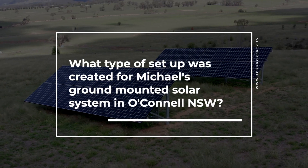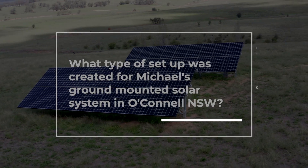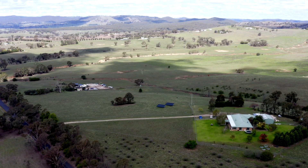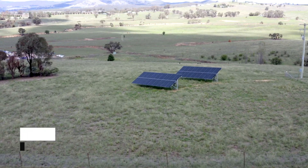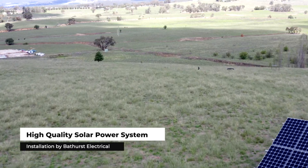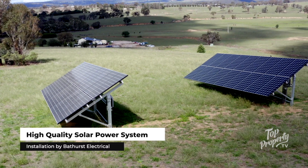The ground mount system that we done is out at O'Connell, and it was done for a customer by the name of Michael. Michael obviously had a fairly high usage through the day — ball pumps, hot water services and things like that — so he approached us in regards to having a system installed. The requirement was that he didn't want it on the roof of his house, so we came up with a proposal and put a ground mount system in for him to offset energy use on site.